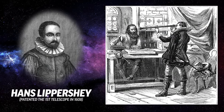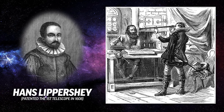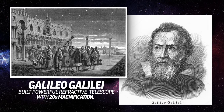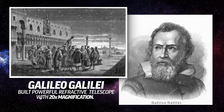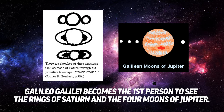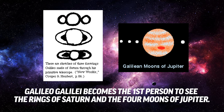In 1608, Hans Lipperhey, a maker of eyeglasses in the Netherlands, patented the first telescope. A year later, Galileo Galilei heard about this and built his own, even more powerful refractive telescope with 20 times magnification. Galileo used it to become the first person ever to see the rings of Saturn and four of Jupiter's moons. Refraction.